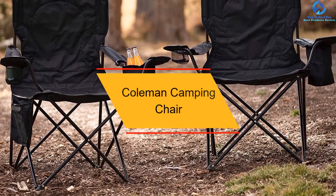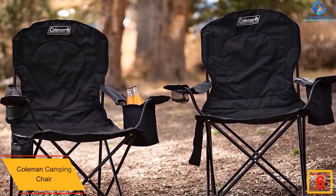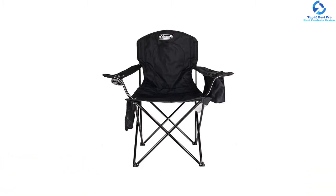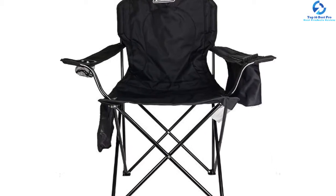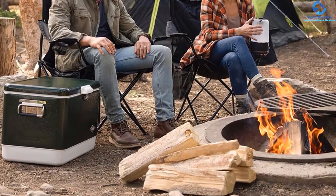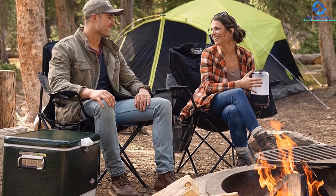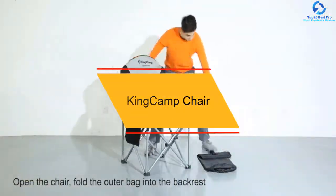At number six, we have the Coleman Camping Chair, popular for its storage space. It has a built-in cooler that can store up to four cans, plus a gear pocket and a cup holder for snacks and drinks. The armrests are adjustable — you can increase or decrease the height as needed. It's available in black, blue, red, and gray color options. The black steel frame is strong and keeps the base stable. This chair is extremely lightweight compared to the others listed, making it great for both camping and backyard use.